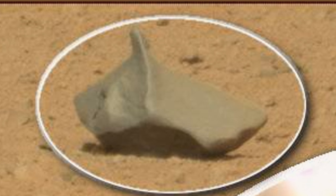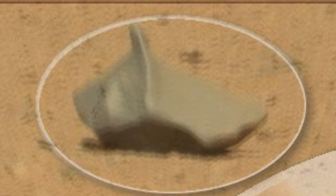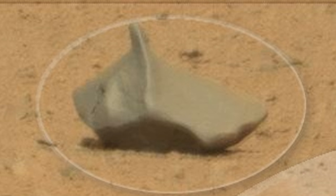NASA purposely downgrades the quality of all their images. They really don't want us to know that Mars is infested with many species of life forms. Of course, this could all just be rocks or pareidolia. We are simply pointing out strange anomalies on Mars — you decide.